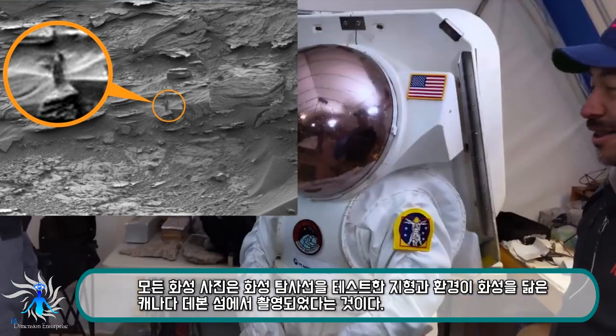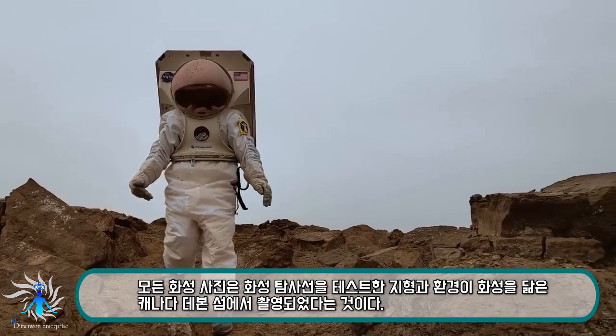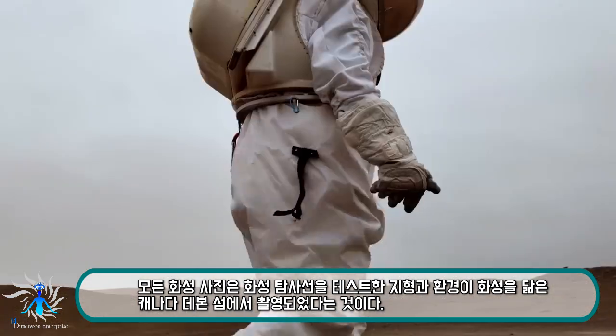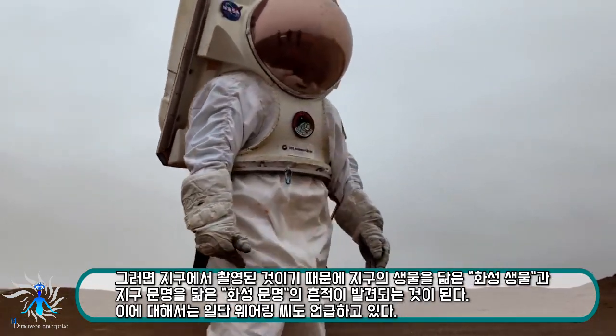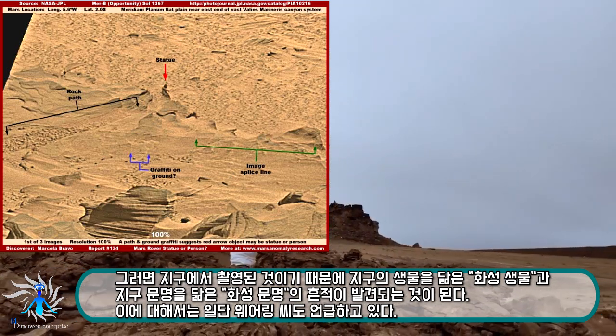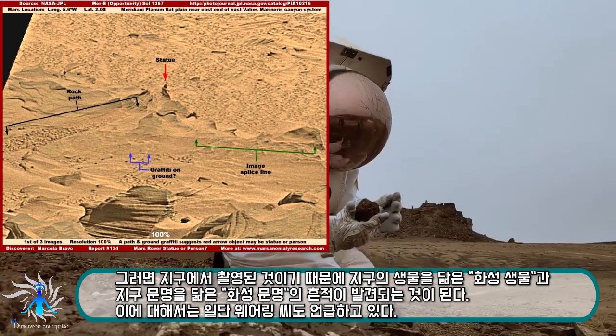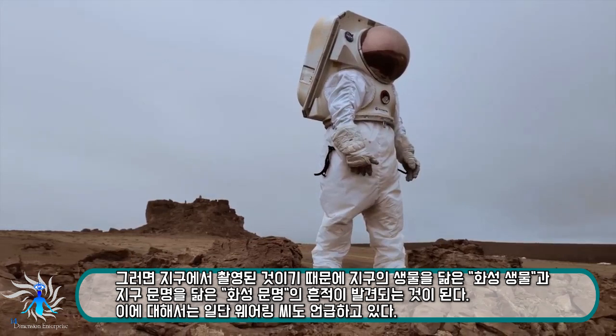This is one of the first generation concept suits for Mars. To go to Mars you have to have a good spacesuit, and right now we do not have a spacesuit that is going to be able to work on Mars. You cannot hop around with a spacesuit that heavy. So part of what we're doing here is to find ways to reduce the mass of our future spacesuit for Mars.